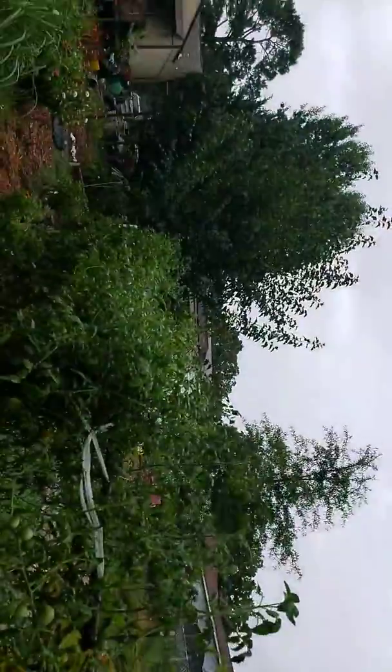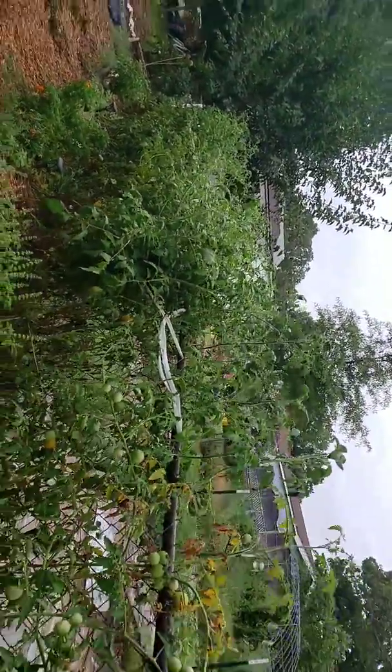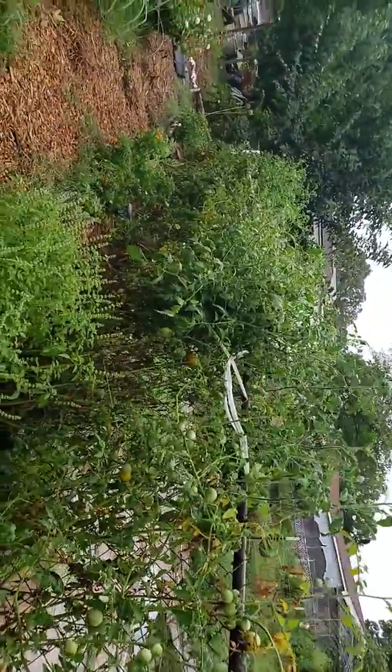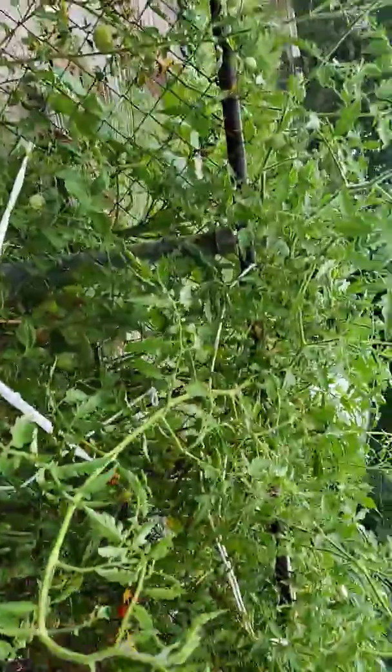But also, it had leaned some of my tomatoes over, so I had to go and reinforce that.